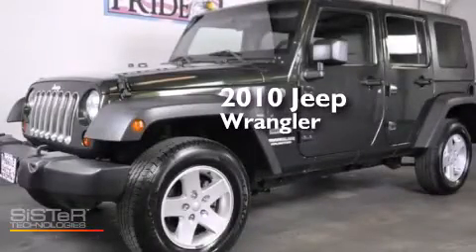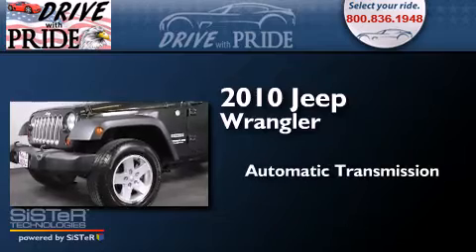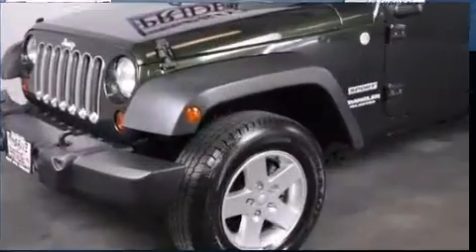This is a 2010 Jeep Wrangler. This SUV has an automatic transmission, a 3.8-liter V6, and the added capability of four-wheel drive.